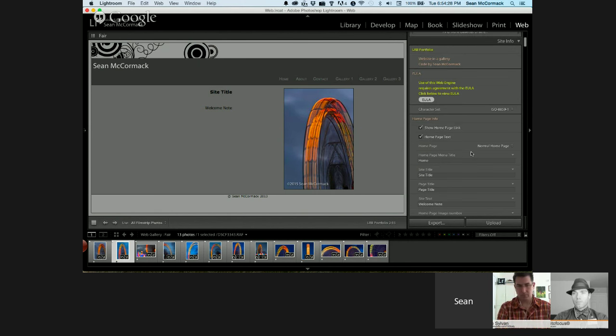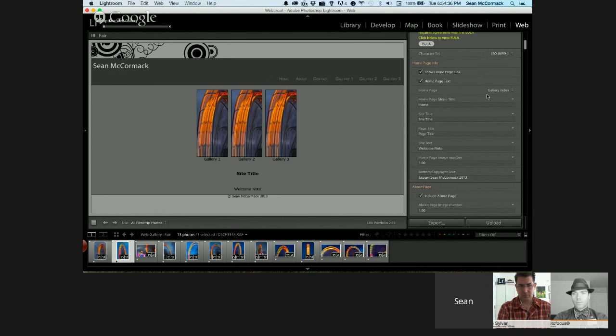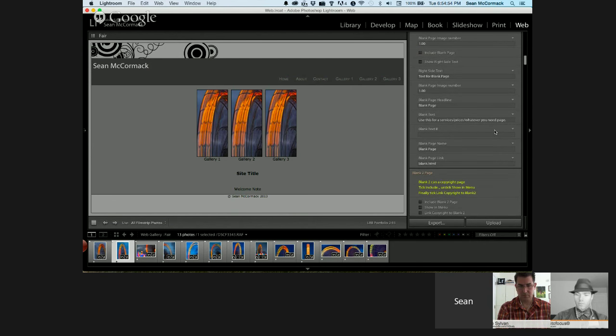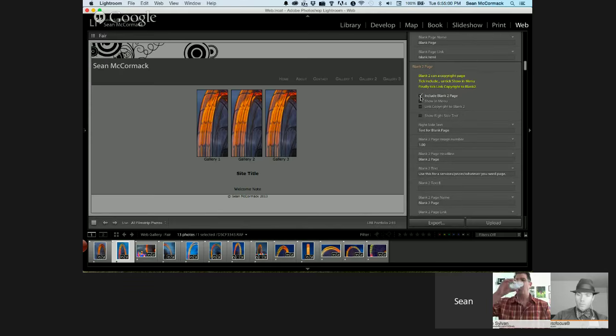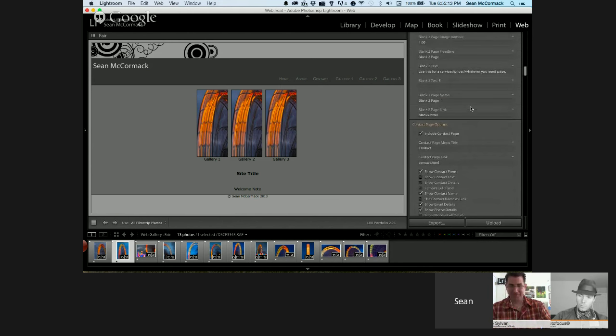The Portfolio gallery creates a website to showcase your images. You set up information for the homepage — there are a couple of different types of homepages including a gallery index that shows available galleries. You can have a homepage, an about page, and two blank pages you can use to embed a blog or a prices page. You can include up to seven galleries.